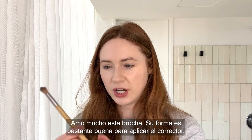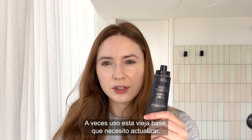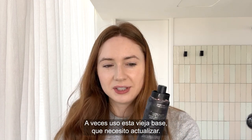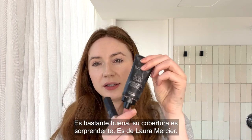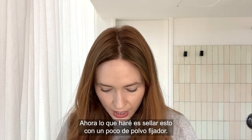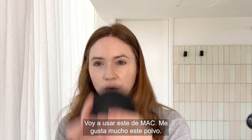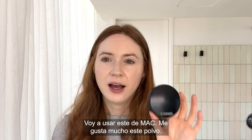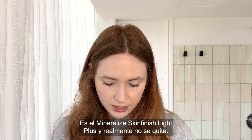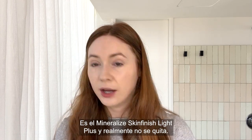I love this brush so much. This shape for concealer is really, really good. Sometimes I use this really old used foundation that I need to update. The coverage is amazing — Laura Mercier. Now what I would do is kind of seal this in with some powder. I'm going to use this — MAC. I love this powder so much. It's Light Plus Mineralized Skin Finish and it really doesn't move.